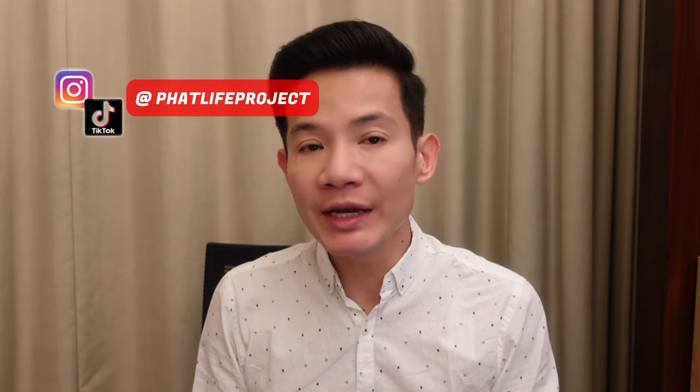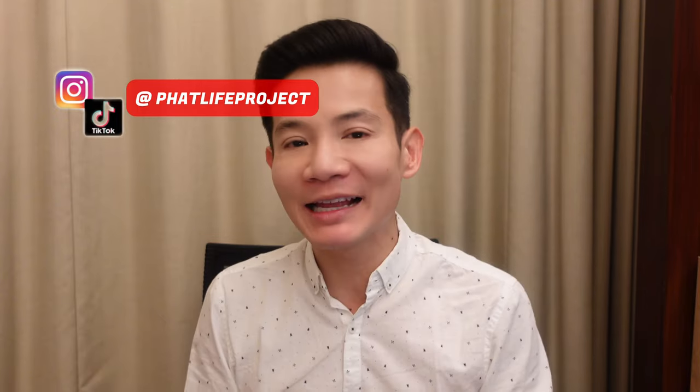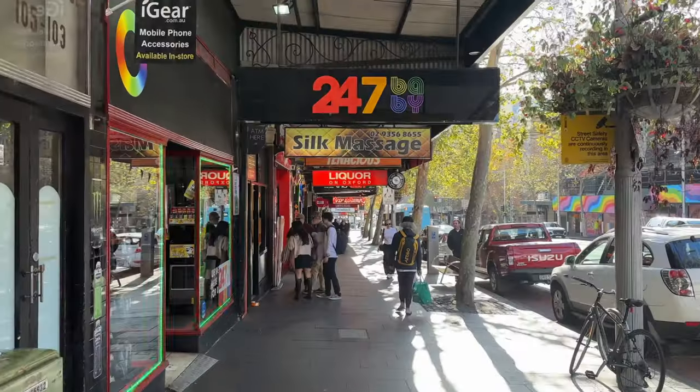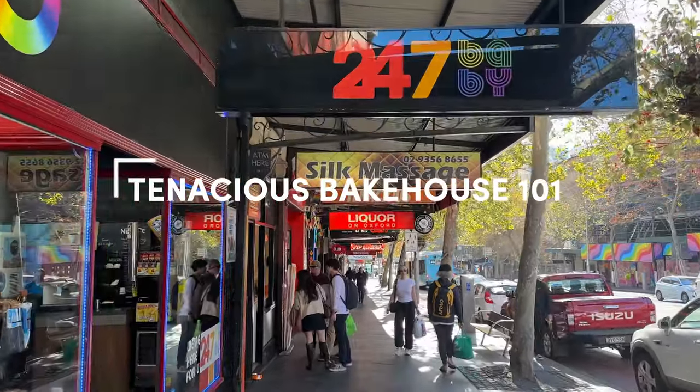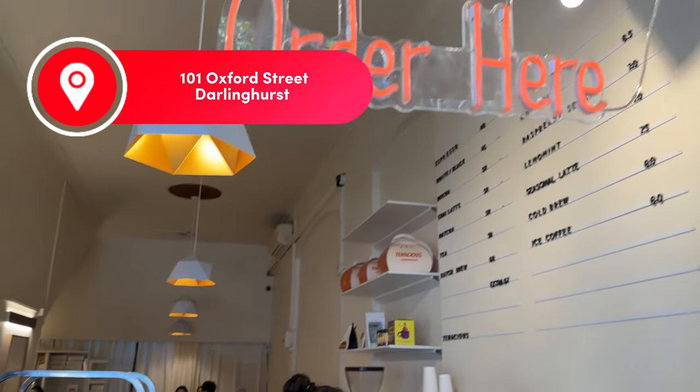By the way, I'm Steve from The Fat Life Project. I post weekly food and travel content, so if that sounds like your jam, I highly recommend clicking that subscribe button so we can go on more fat adventures together. Tenacious Bakehouse is located at 101 Oxford Street in Darlinghurst.